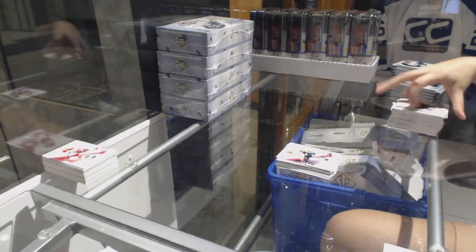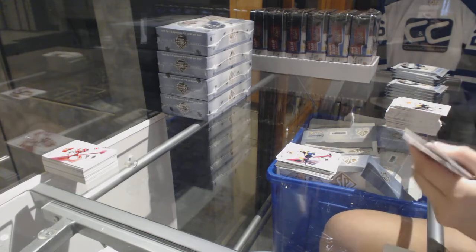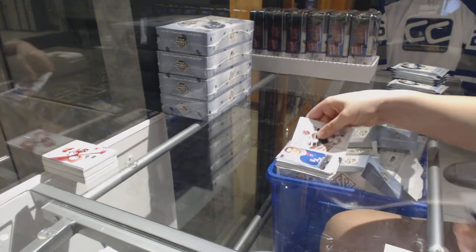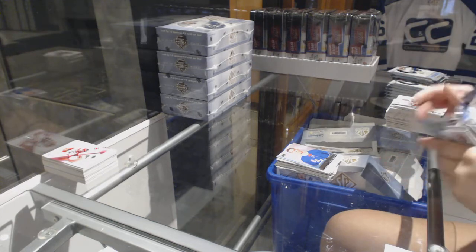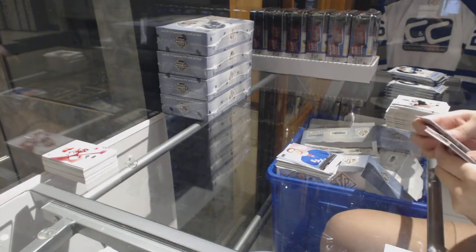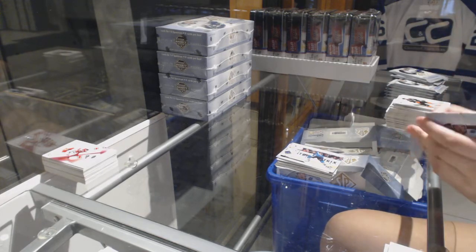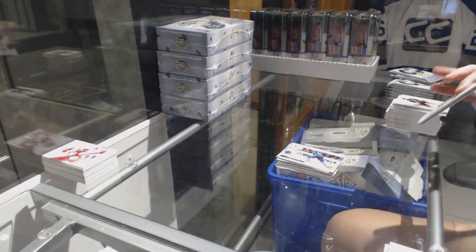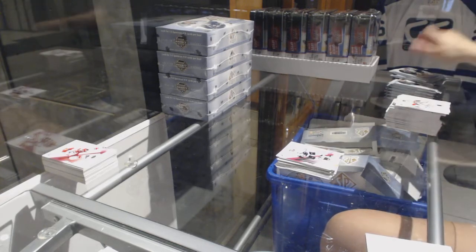Red Base for the Nashville Predators — PK Subban. Alexander Georgiev, Rangers Young Gun. Joe Thornton, San Jose Sharks Moments. Red Base for the Kings — Anze Kopitar.